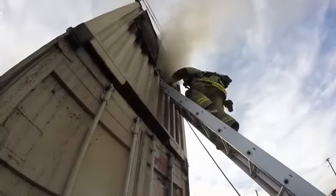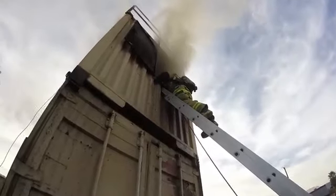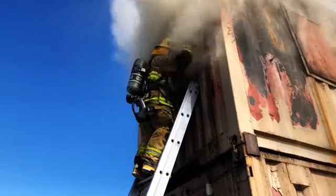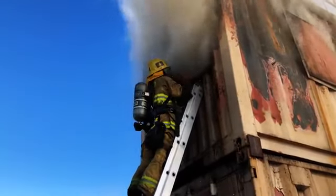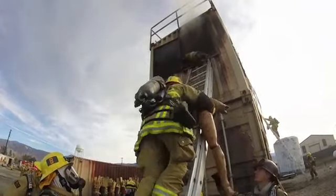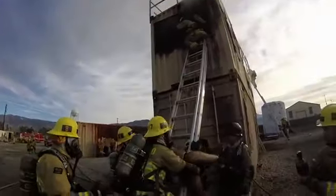From there, a second team member comes up the ladder and begins to utilize a tick to help assist in searching for victims. Once a victim is located after isolating the fire, they then remove the victim from that window, where the second person up the ladder is the one who's going to receive the victim and bring that unconscious victim down the ladder.